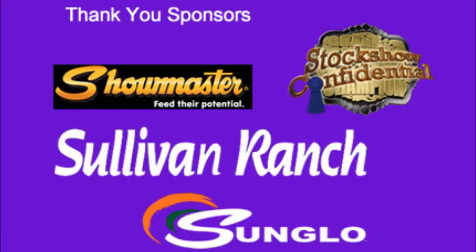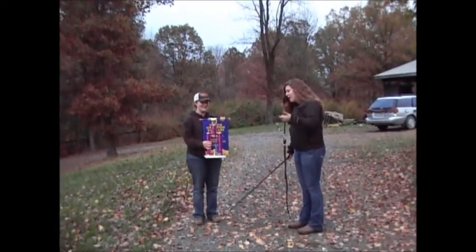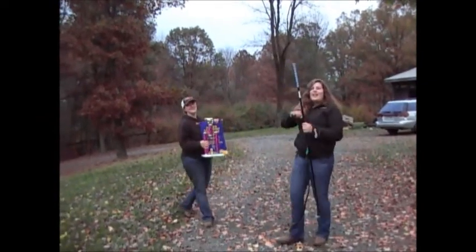I'd like to thank the sponsors for taking the time and effort to provide this program and the opportunities to submit my video: Sullivan Ranch for donating the heifer, Stock Show Confidential for having the contest, and Showmaster Feeds and Sunglow Feeds for having great feeds. Wait — I'm missing a heifer! With that said, thanks for taking the time to watch my video, and I hope to see you at the backdrop with a new Sullivan Ranch heifer in my hand.